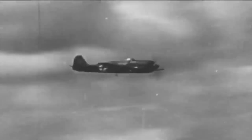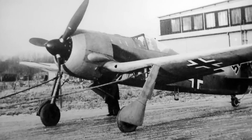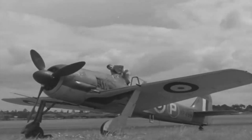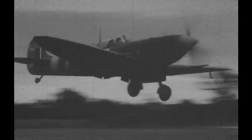The FW 190 boasted cutting-edge aerodynamics that played a crucial role in its outstanding performance. The airframe design was optimized for minimal aerodynamic resistance and improved efficiency, featuring a sleek fuselage and elliptical wings. The wing design, in particular, significantly improved lift and stability, resulting in enhanced maneuverability and control of the aircraft.